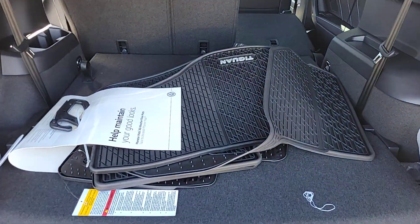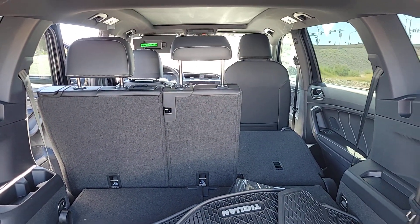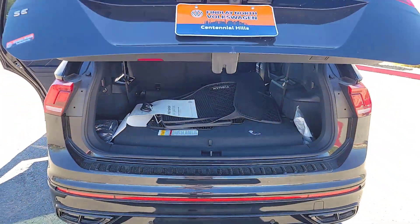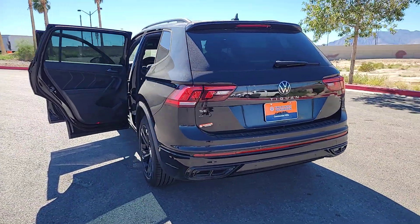These are just some of the great options this vehicle comes with: keyless entry, moonroof, satellite radio, backup camera, heated mirrors, power liftgate, aluminum wheels, power driver seat, alarm, and dual zone AC.